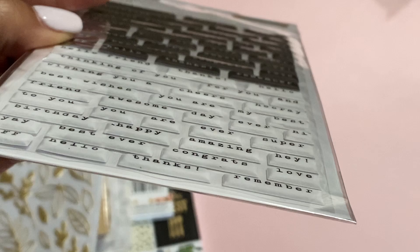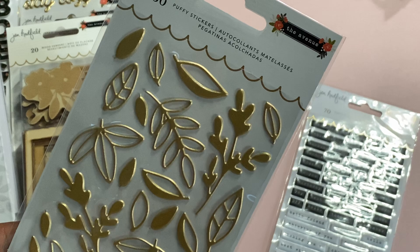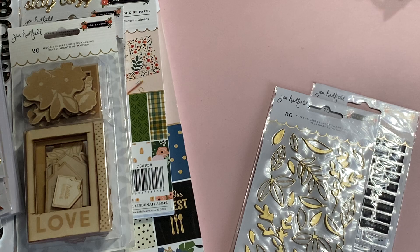Then we have these gold puffy leaves that are new with this collection — really pretty. You get 30 gold puffy leaves. Love that, it's gorgeous. I love her collections.